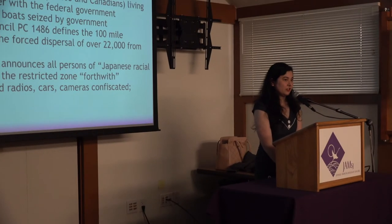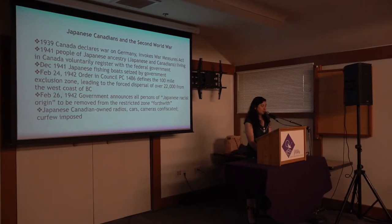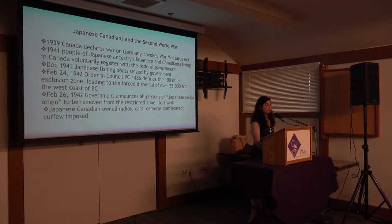The Second World War is where we often concentrate a lot of our talk about Nikkei history. In 1939, Canada enters the war in Europe alongside Britain and invokes something called the War Measures Act. This allowed martial law and passage of orders-in-council without going through the regular democratic process — laws without the same checks and balances — and orders-in-council could not be challenged in court, which becomes very important.